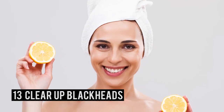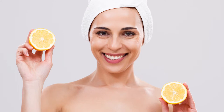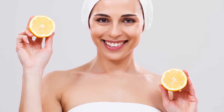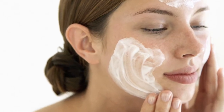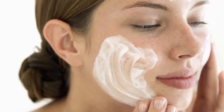Number 13 – Clear Up Blackheads. Lemon juice can help you get rid of pesky blackheads and even out your skin tone in the process. Apply a simple mixture of lemon juice, baking soda, and honey. Then give your pores a good scrub and wash your face with water.